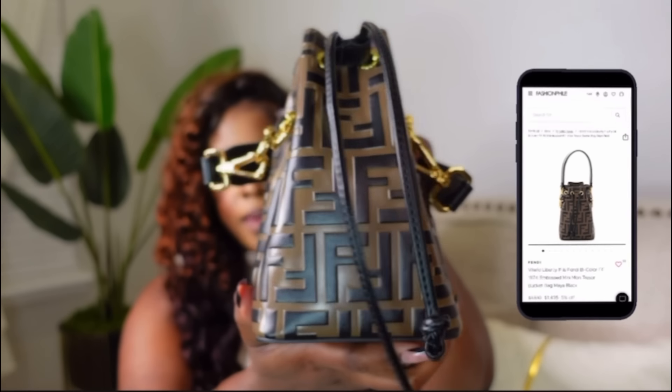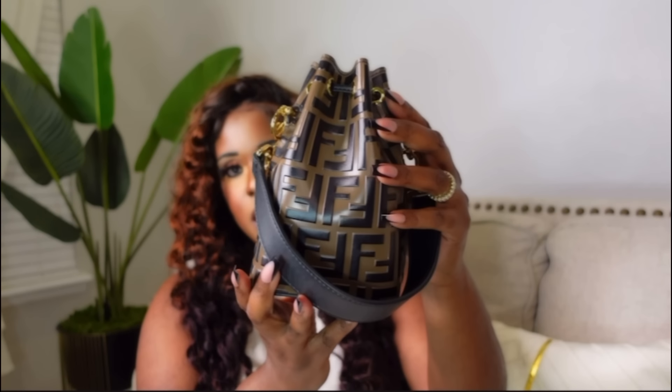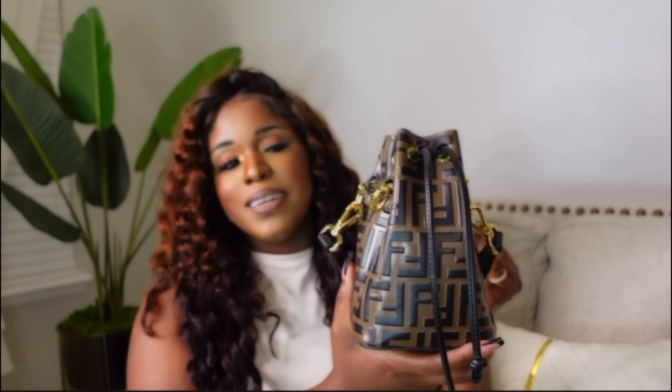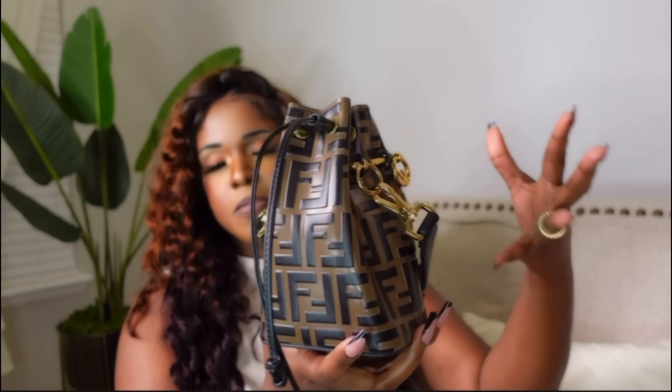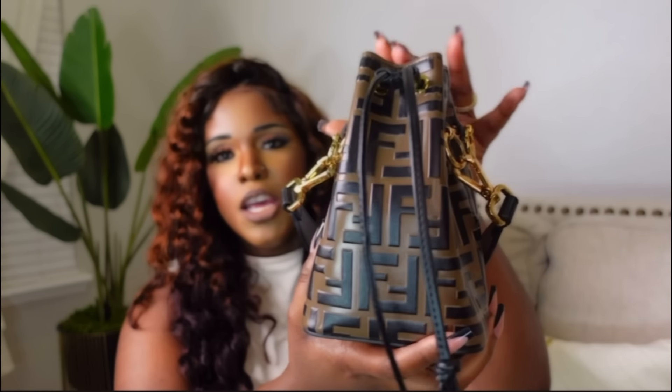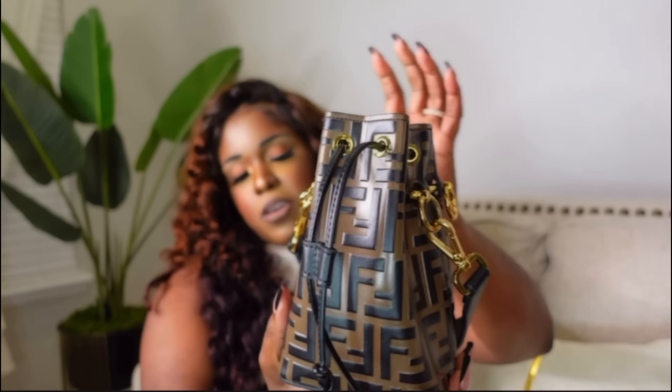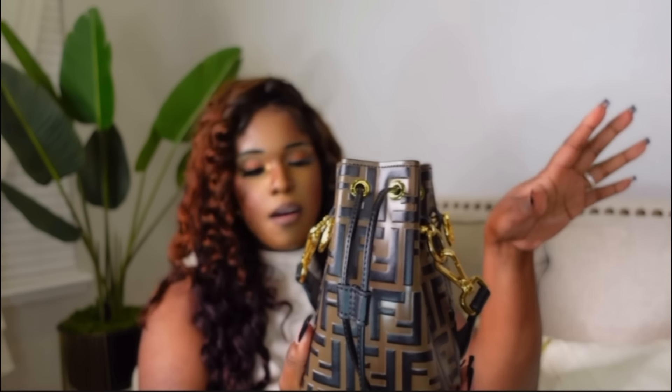The next bag is the Fendi Bucket Bag. I got this when I was really into logos — now I prefer a more low-key bag so I don't wear it as much, but it's still giving. I love the gold hardware because it makes the bag pop. The leather on this bag is on point. On the inside it has a lot of space — you can fit your iPhone, cards, a compact mirror, so many things.